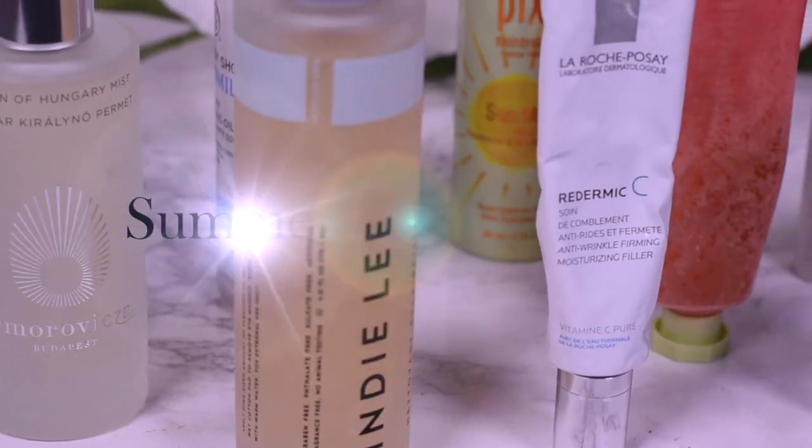Another way to deal with the heat wave would be to hide in the basement and film videos. Hi everyone, welcome back to Linda and Praloka. Today I wanted to address the changes you need to make to your skincare routine to adapt it to the summer.